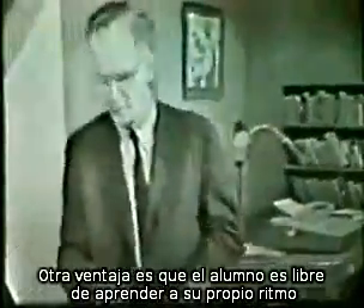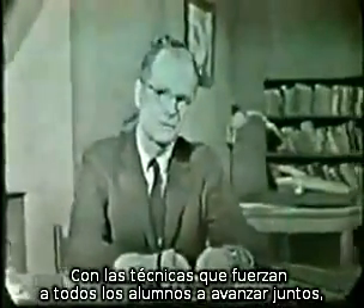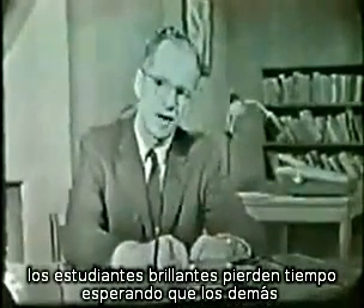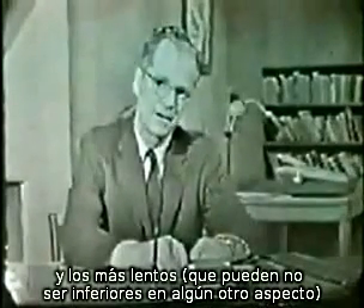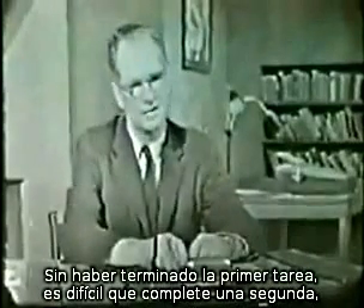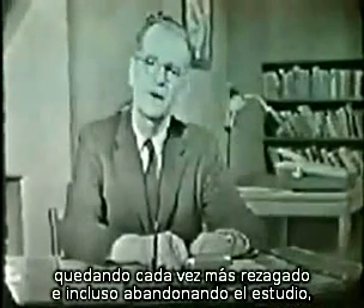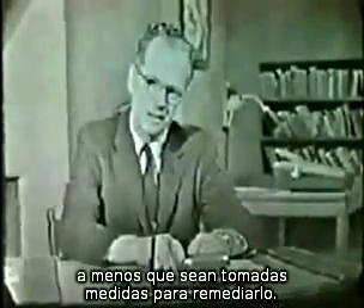Another important advantage is that the student is free to move at his own pace. With techniques in which a whole class is forced to move forward together, the bright student wastes time waiting for others to catch up. And the slow student, who may not be inferior in any other respect, is forced to go too fast — not quite completing one day's assignment, he is even less likely to complete a second, and he gets farther and farther behind, and often gives up altogether, unless remedial steps are taken.